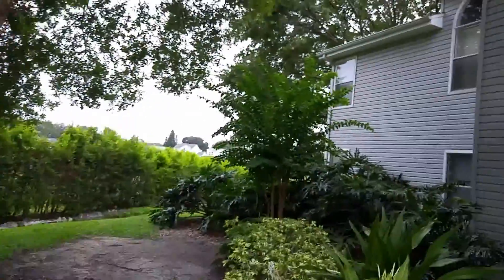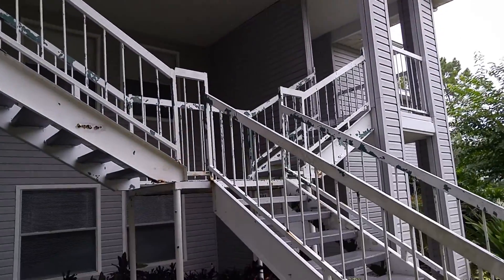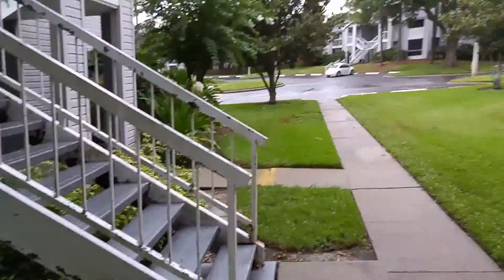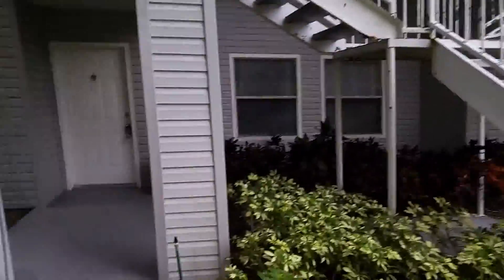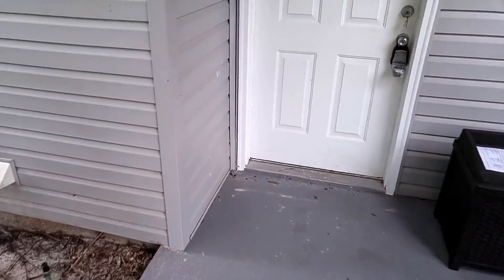A picture is worth a thousand words, so a video is worth a couple thousand pictures — give you a really good feel for the neighborhood. You see the stairs, a little rust on them. I know the HOA is working on that. Like over there, they're straight across, they're all done. I think this is the last building to get done, but they are going to be fixing that. Come on in and welcome home.